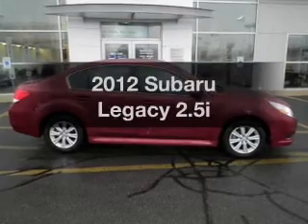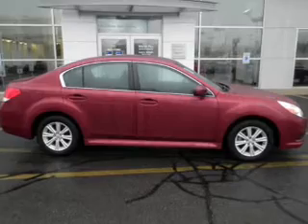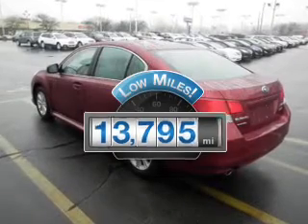Get noticed in this 2012 Subaru Legacy. If you're looking for an automobile with great attributes, look no further. Low mileage is an important factor in your purchase, and this vehicle delivers a low odometer reading.